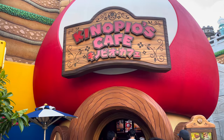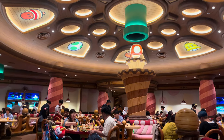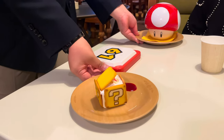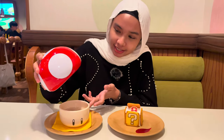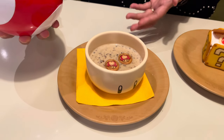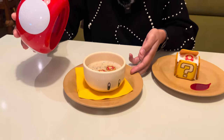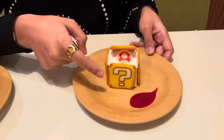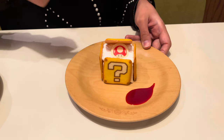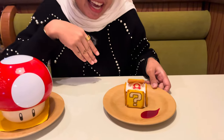We are now at Mario's Cafe in the Mario World. We're going to try their signature dessert — the tiramisu cake and the mushroom soup. The mushroom soup comes in a mushroom-shaped cup with two crackers. The tiramisu cake has cookies on the outside with tiramisu on the inside, and you eat it layer by layer. It smells delicious and we can't wait to try it!